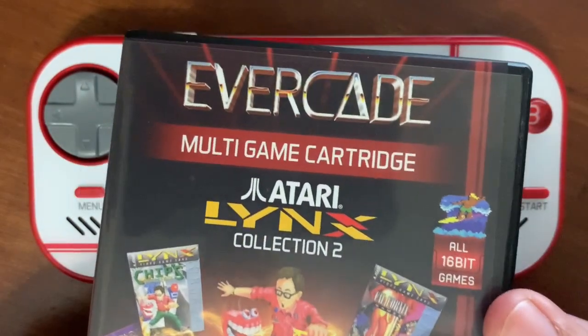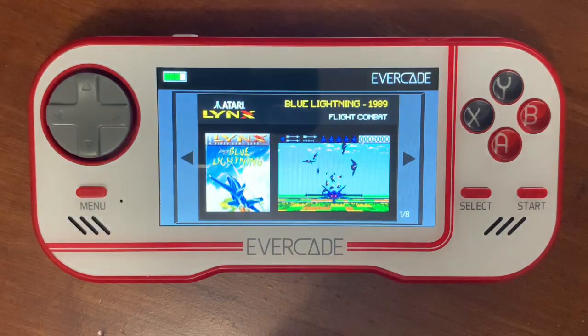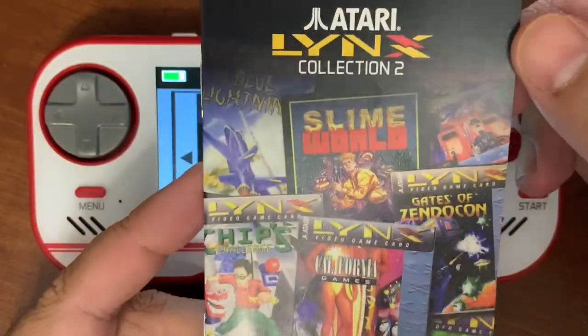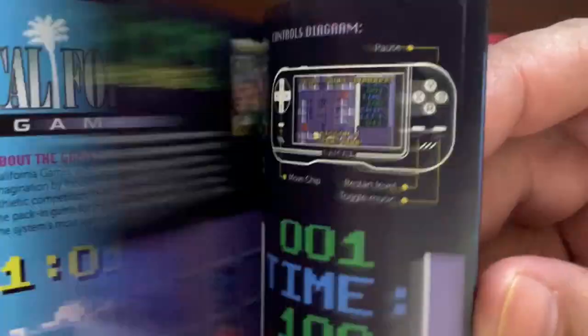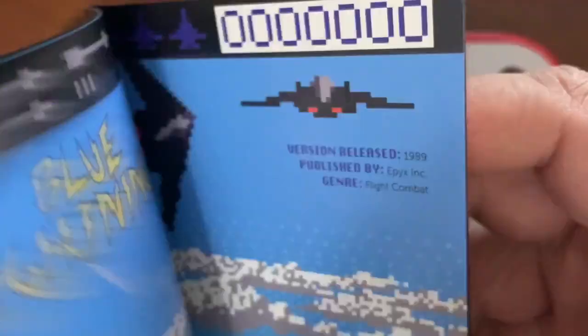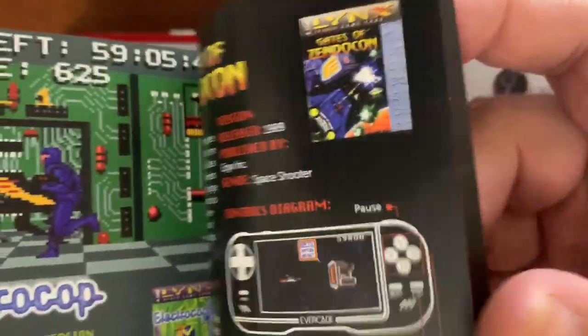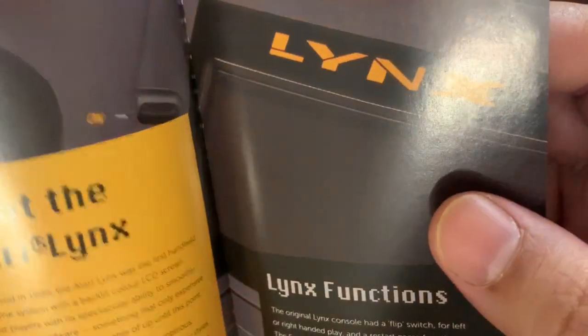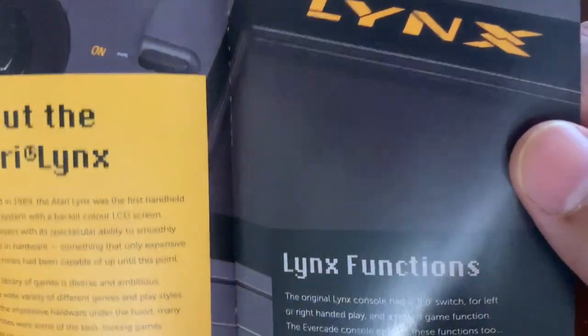I have already done an Atari Lynx Collection 1, so that should already be up on my YouTube channel. I'll put a link in the description if you want to take a look at that. I've went ahead and pre-loaded the Lynx 2 cartridge, and this is the book that goes with it. I really like that they actually put real manuals in there — even if it's just little tidbits of information, it's just nice to have it. So this cartridge here has eight games included with it, and it gives you a little history on the Atari Lynx.